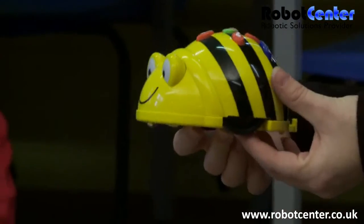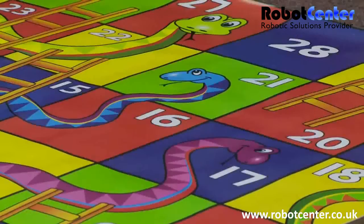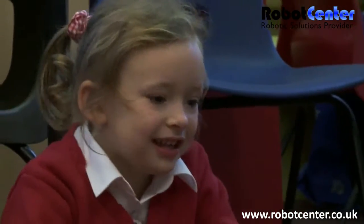Now, we're going to use BeBot to help us with our maths, to help us with our numbers, and we're going to be playing a game. What game is this? Snakes and Ladders.